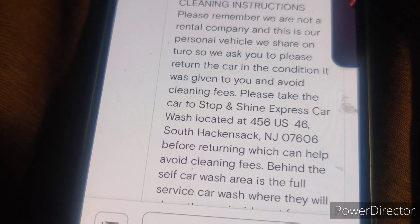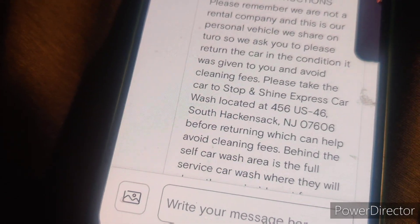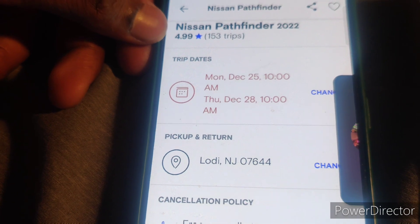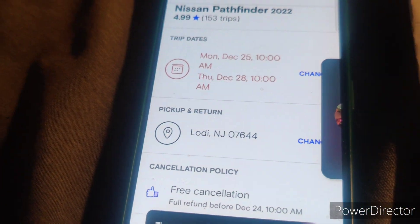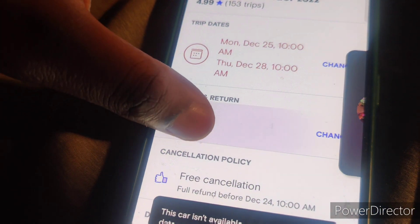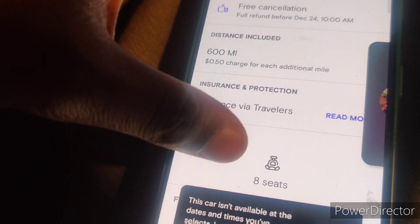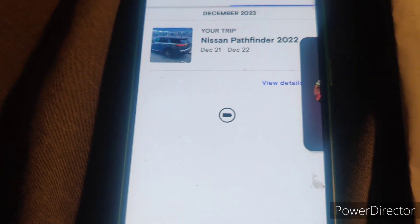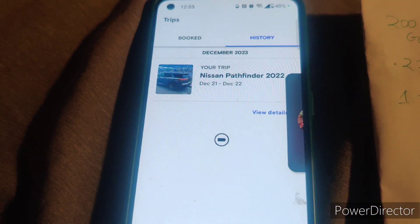He gave me cleaning instructions — to return the car clean. He has a membership at that car wash location so I went there and washed the car. This particular Nissan Pathfinder had 153 trips. If you rent for 3 days, sometimes you get a special discount, and there's a full refund if you cancel within an hour for most cars. That car had 8 seats and I gave him a 5-star rating.